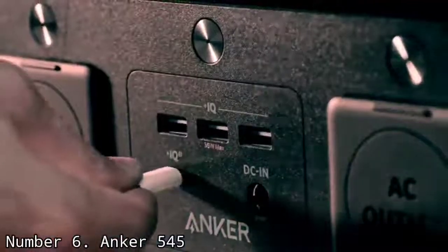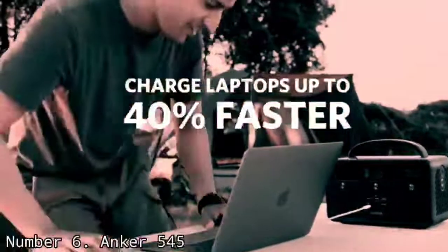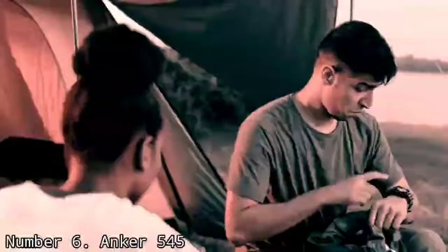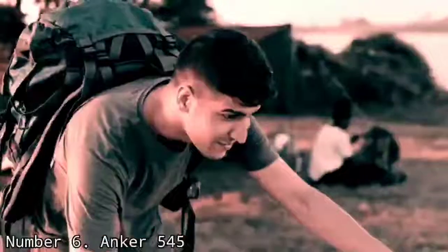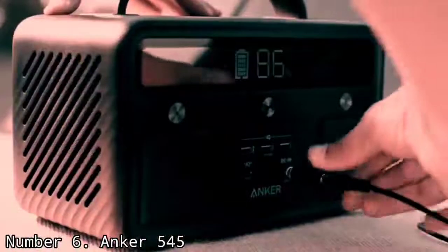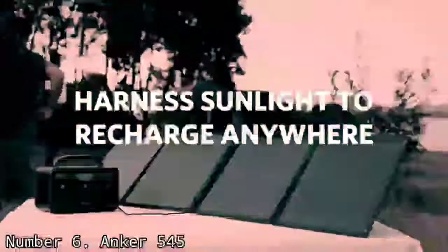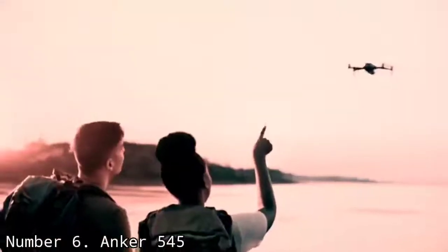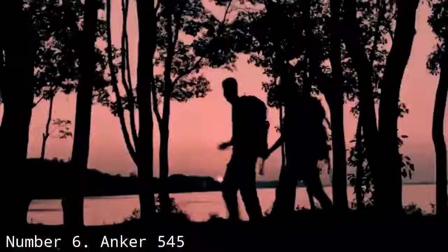Though you do have to compromise on power. The Anker 545 has a capacity of 777Wh and an output capacity of 770W, which is plenty of power for keeping your devices charged. Specifically, that should provide about 55 phone charges, 10 for a laptop, or 38 for a camera. Unfortunately, the outlets only output at up to 500W, so it cannot power more demanding devices like hair dryers or electric stoves.